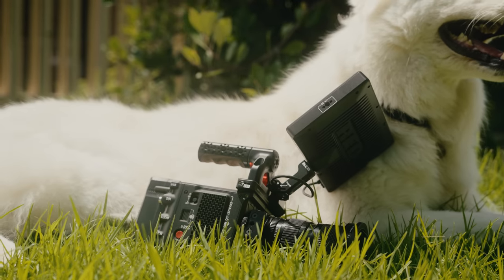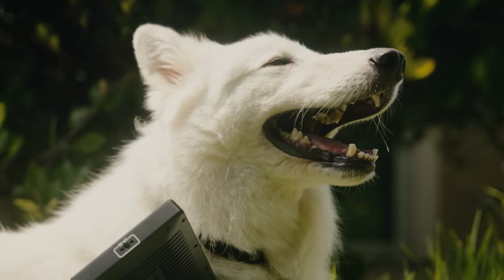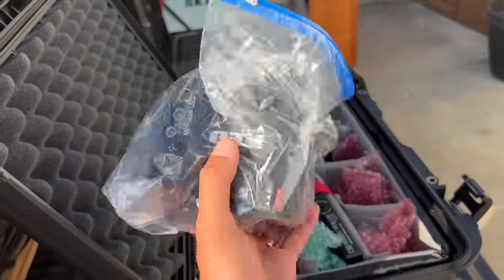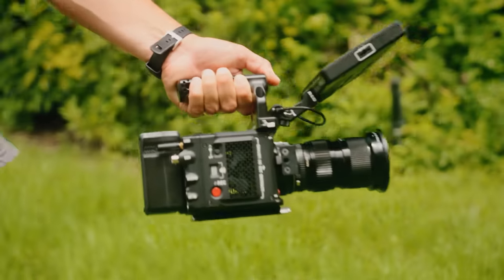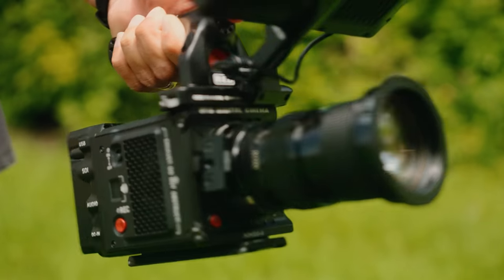Quick side note: this is not a sponsored video, RED is not paying me to say anything. How I got this camera was basically through a buddy who lives here in San Clemente — my wife used to watch his kids, he now works at RED. I sent him a text and he said yeah, I can get you a camera. It was a two-week loaner, no strings attached.